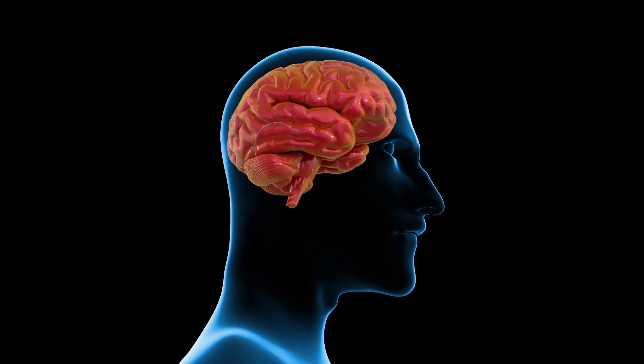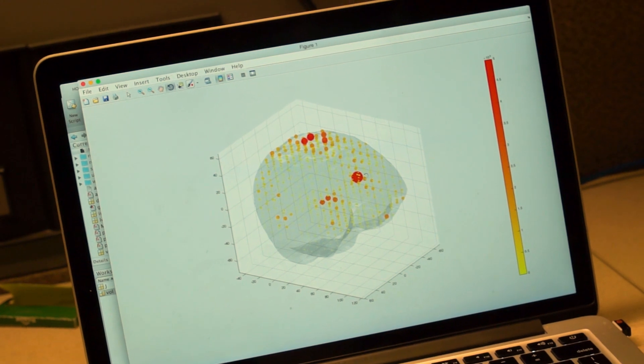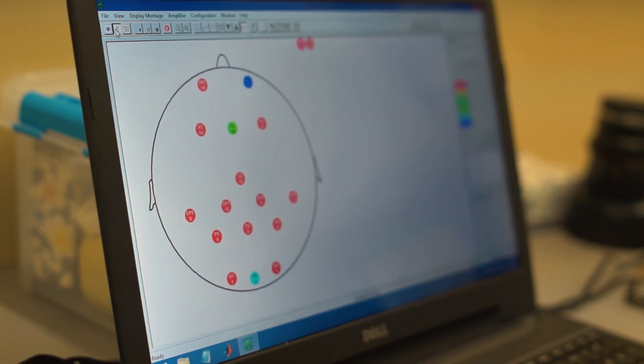The human brain is the most complex organ, the most complex computational system that we know of. The goal of our team is to bring together novel ideas to do two things that are really critical when something goes wrong, such as a brain injury or a brain disorder. We want to be able to see what's going on inside the brain, to diagnose what's gone wrong, and to create treatments.